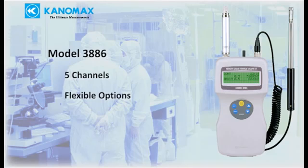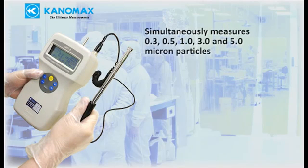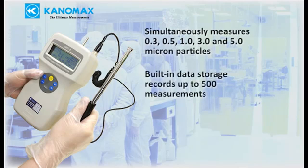The 3886 is suitable for the same applications as the 3887 but adds more options for greater flexibility. It simultaneously measures 0.3, 0.5, 1, 3, and 5 micron particles, and built-in data storage records up to 500 measurements.